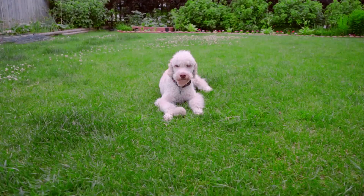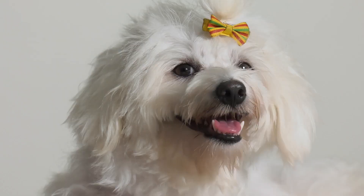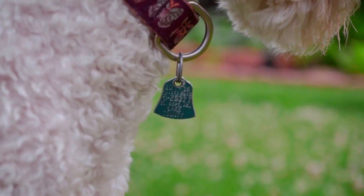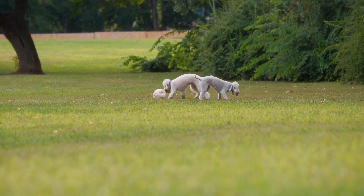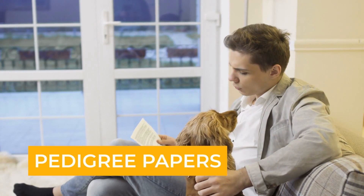One of the most obvious ways to recognize a purebred poodle is through its physical characteristics. The poodle breed has several unique features, including its curly and dense coat, long and narrow muzzle, and its distinctive ears that hang close to the head. The poodle's coat should be one of three solid colors: black, white, or brown. Additionally, purebred poodles are known for their elegance, grace, and athleticism.